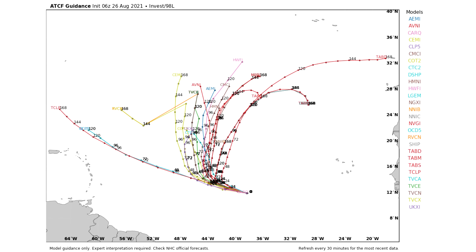Let's talk about spaghetti model guidance. For our Main Development Region storm, this one is expected to basically curve northward and not interact with any land over the next 168 hours — very good news. I think this one likely has more chance of development than what's shown on the National Hurricane Center's five-day outlook right now, maybe 30 to 40% chance just because of how much it's intensified recently.